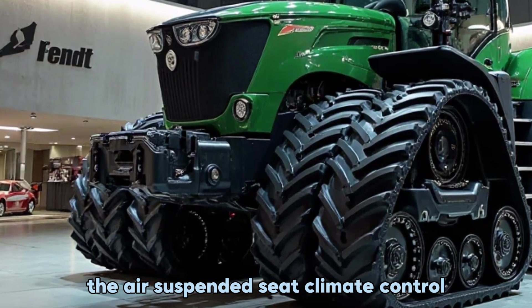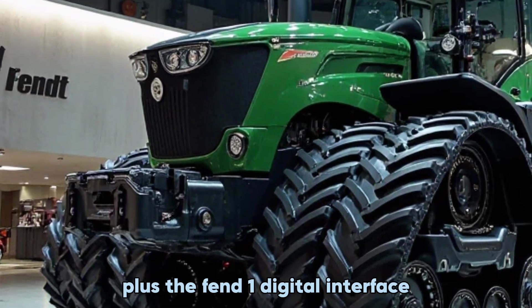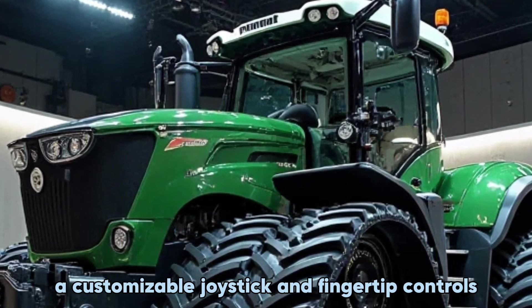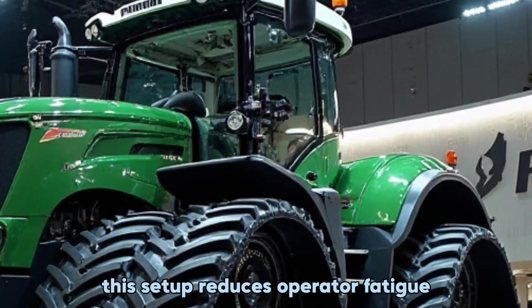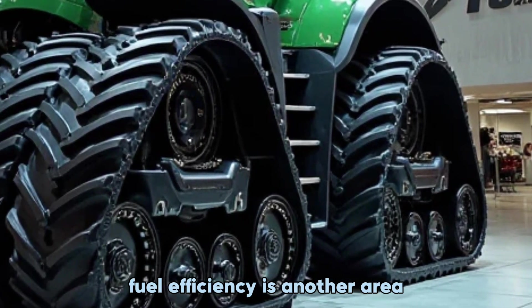The air-suspended seat, climate control, and ergonomic layout make it one of the most comfortable cabs in the industry. The Fendt One digital interface brings everything together with an easy-to-use 12-inch touchscreen, a customizable joystick, and fingertip controls.